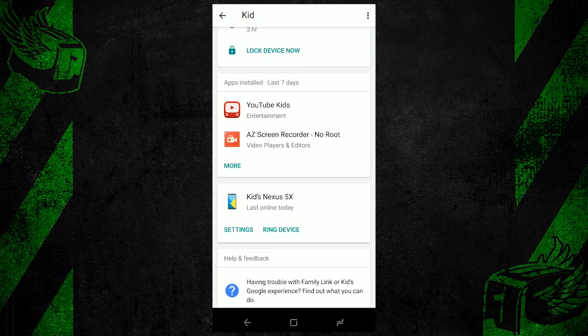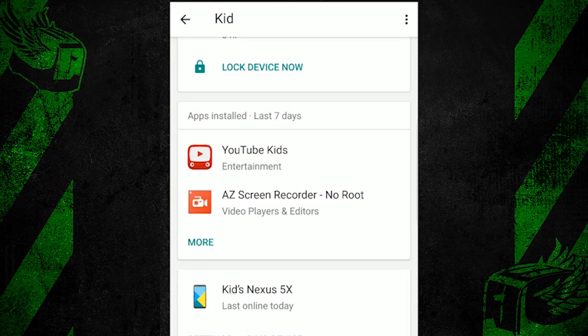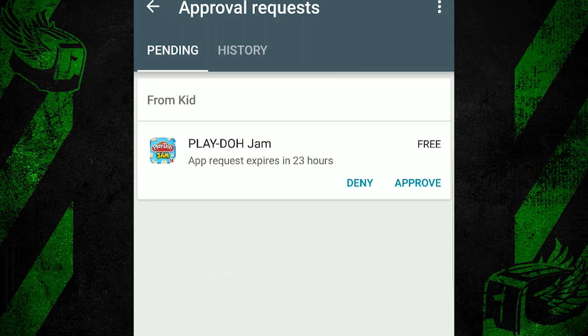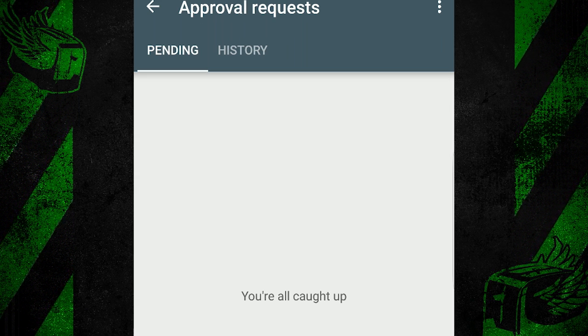As for app control, I'm shown what apps have been installed on the device recently. If my kid tries to install a new app, they will be required to get my permission before the install is complete. I'll actually be shown a notification on my device asking if I'm okay with that install. And if I say yes, that app will immediately be installed on their device. I can reject it too.